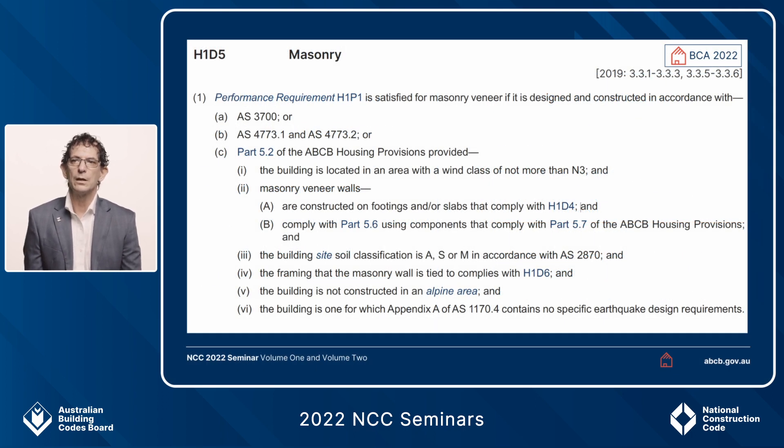H1D5 is the relevant deemed-to-satisfy provision in Volume 2 for masonry, and this is the connection between the relevant Australian Standards if you choose those as the deemed-to-satisfy solution — that's AS 3700 or 4773 parts 1 and 2 — or if you choose to use the deemed-to-satisfy requirements of the housing provisions, it will take you to Part 5.2. That's in H1D5 1C, and this is where the limitations exist. The first limitation is that the maximum wind speed for a design using the housing provisions is not to be more than N3.